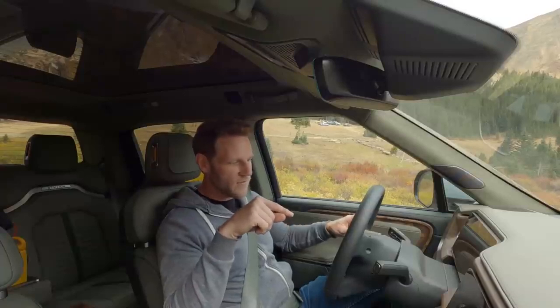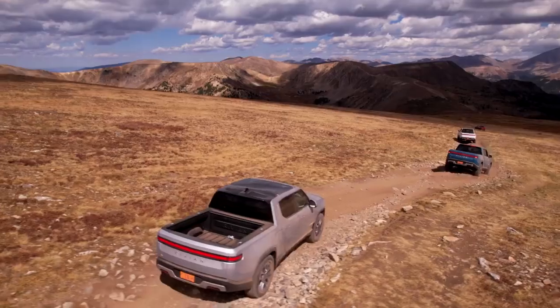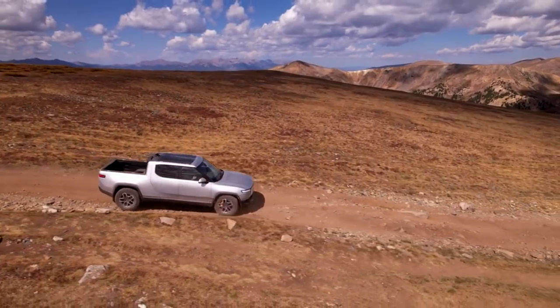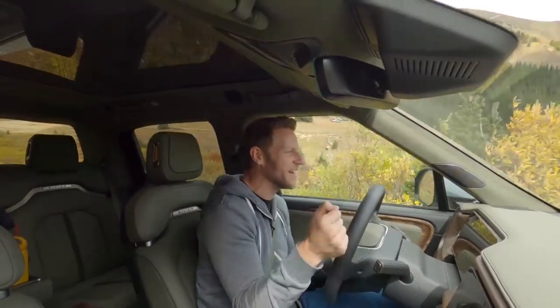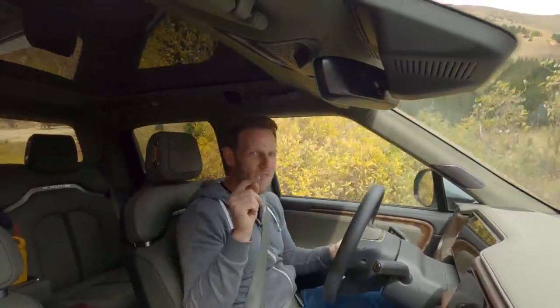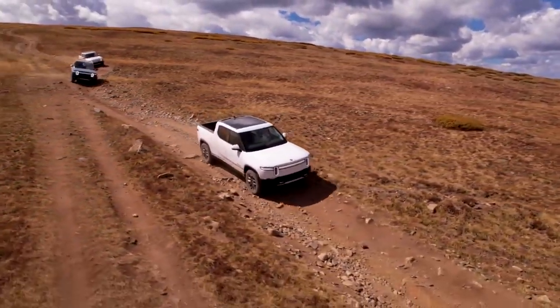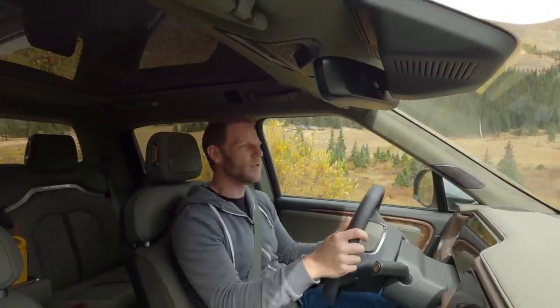On a hill, there's a lot of dead space at the beginning of the accelerator travel — that's regen space. Once you know that, you can promptly get to the point where you'll start getting pull. If you're looking for really aggressive tip-in, you won't find it here, but that's definitely by design. Coming down a hill, coming off throttle means regen does the work, and you can almost one-pedal drive in pretty much any off-road situation.